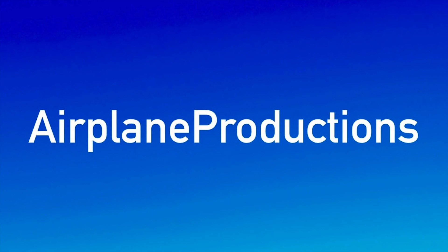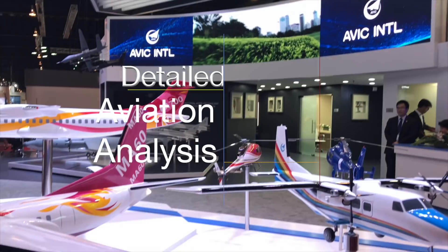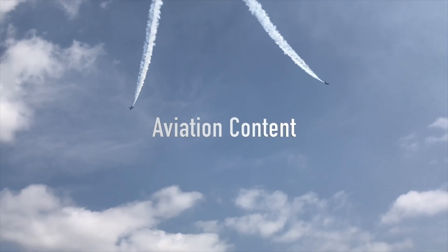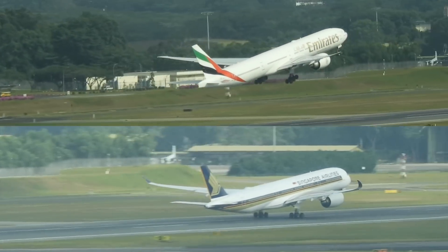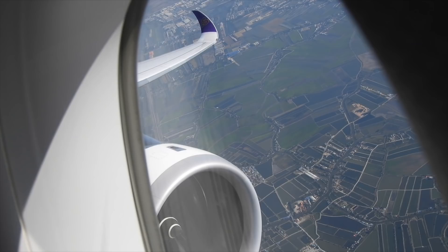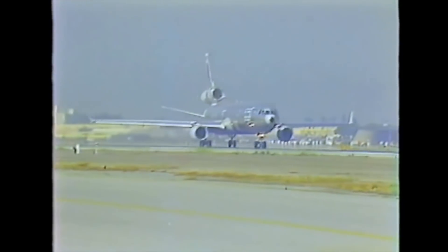So, did the MD-11 pose a serious threat to Boeing, and how was its performance? That's what we'll find out. If you're new to the channel, a warm welcome — stay tuned for more epic comparisons and detailed analysis. Also, do stay tuned for some incredible new aviation content coming soon on the Airplane Productions channel. Right, let's kickstart this comparison.